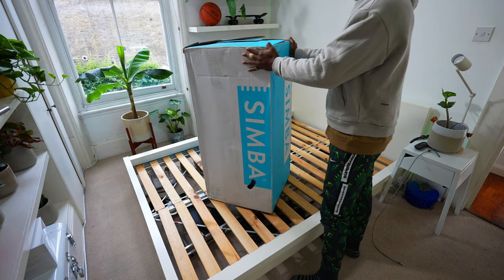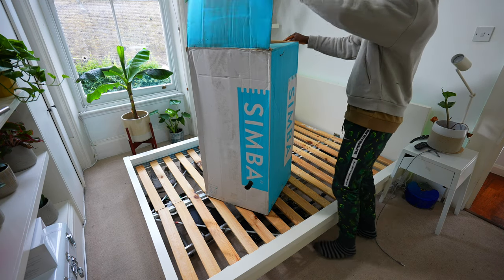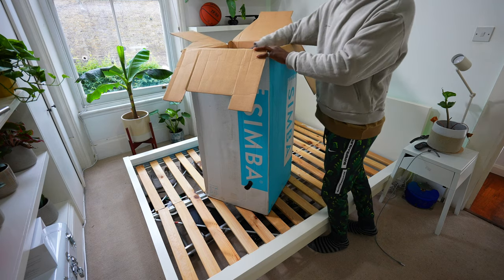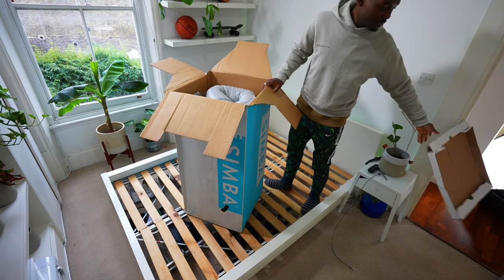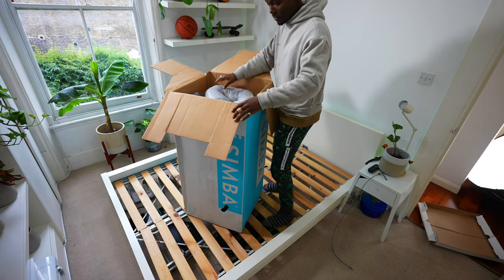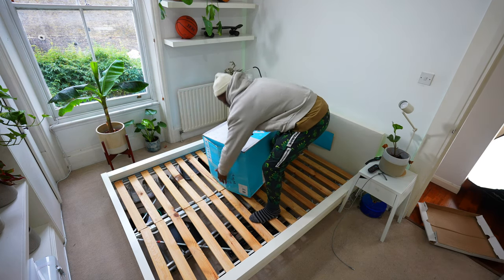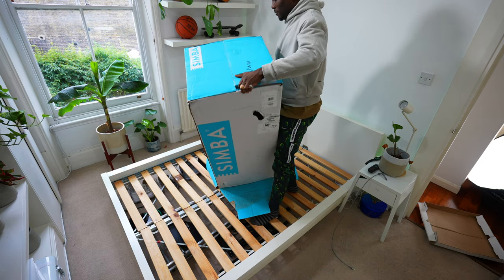When I talk about gadgets I usually discuss things like wired technology like phones, laptops, even cars — but how about the gadget you spend most of your time on? Tons of research has gone into the way sleep affects our everyday life and often we aren't getting enough of it, especially with all the gadgets we use before sleeping. The leading UK sleep tech firm Simba have asked me to partner up with them to review the Simba Hybrid Pro.